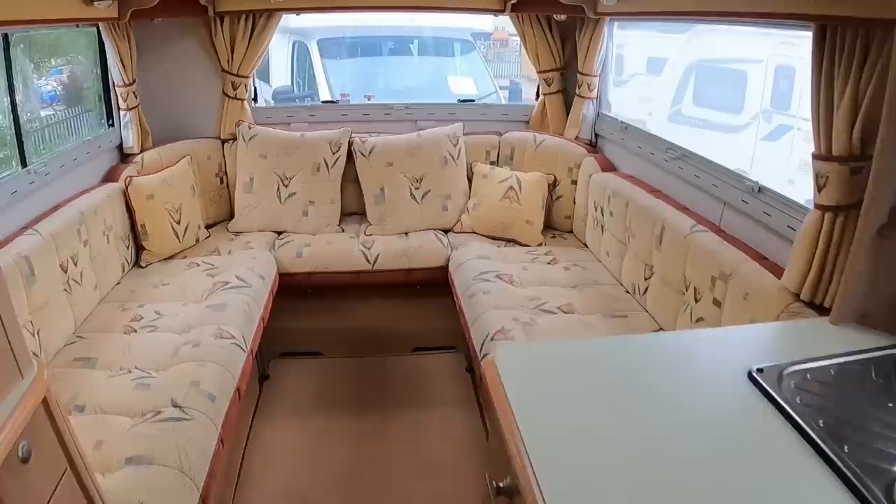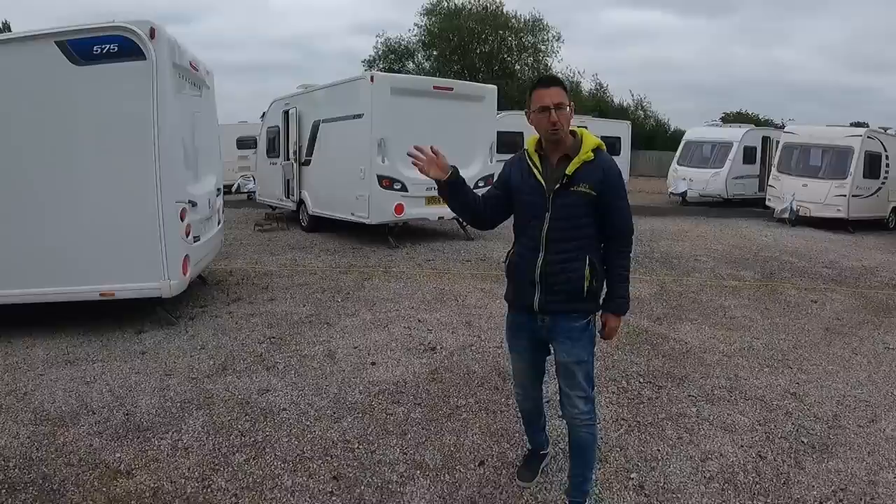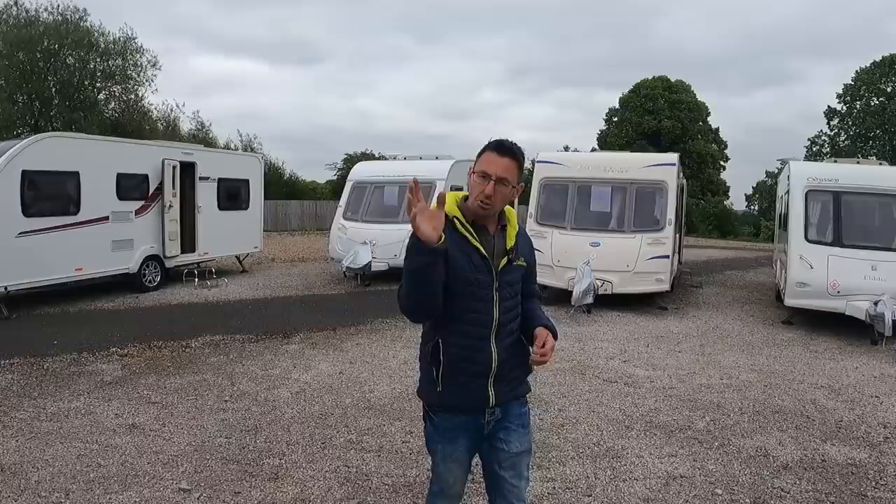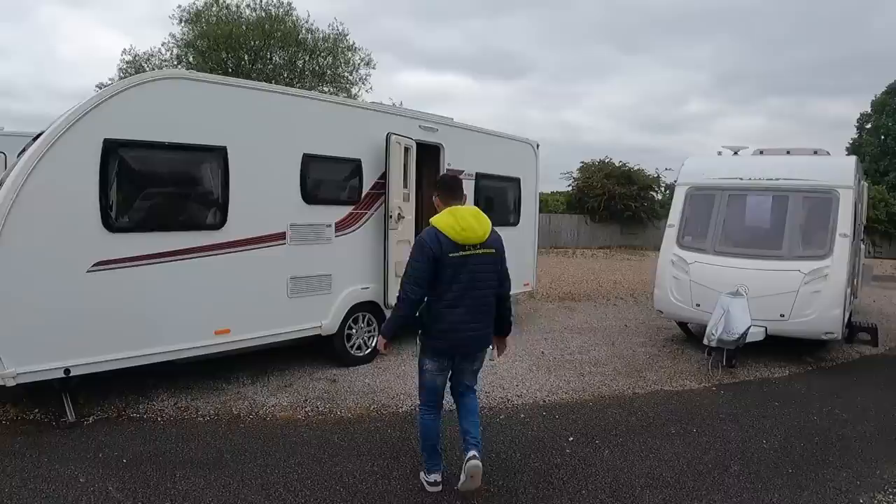The plan is to do more motorhomes and try and build them up. I think we've already sold two, potentially three motorhomes, and we've only been open a couple of weeks. Caravans are going well — I think caravans are going to be our big main one — but we want to try and build on the motorhome side of it. We've got a nice 590 here, a nice five-berth layout, and we'll have a quick look in this one.